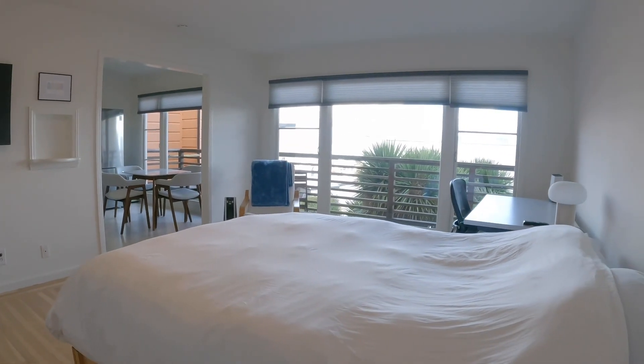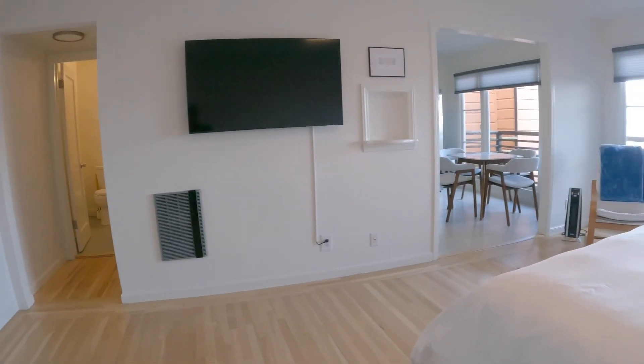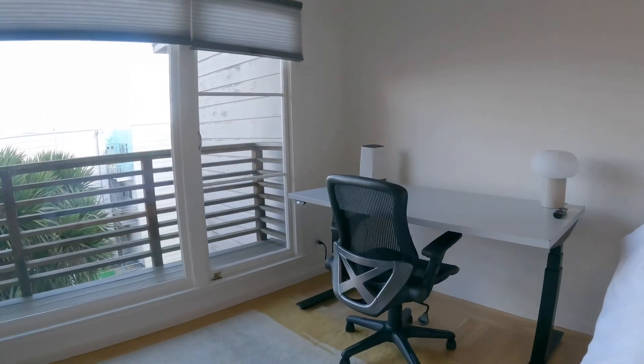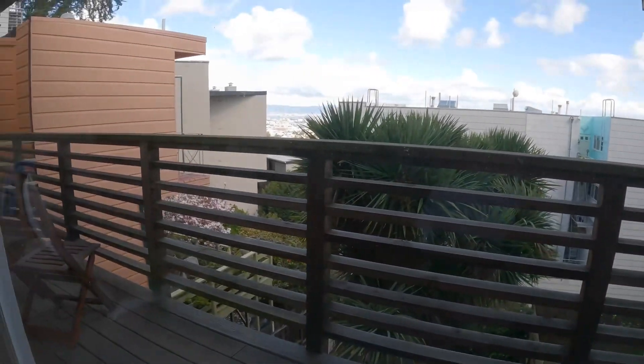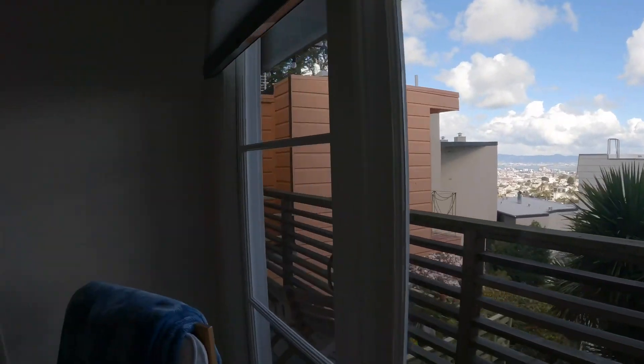You also have a private balcony with amazing views. Here is the second closet — this goes all the way back, so lots of storage space here. And this is the patio with beautiful views of the city.